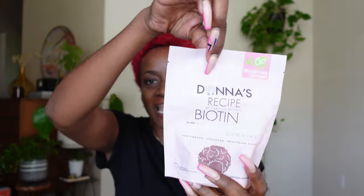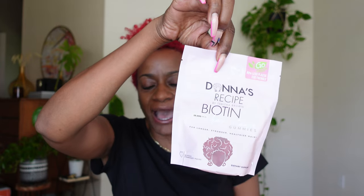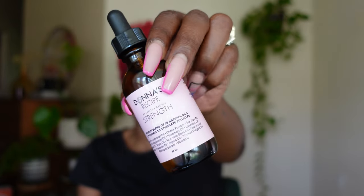For this video I was just sent a package from Donna's Recipe. I received the biotin gummies — I just received this package so I haven't even opened these yet, but I'm very excited to try them. I was also sent their strengthening hair oil, and I'll be using Donna's Recipe hair oil in today's video.